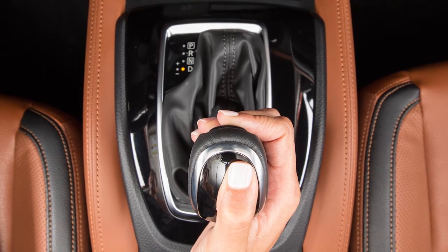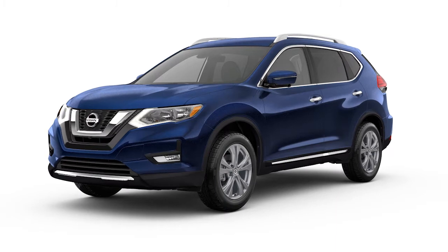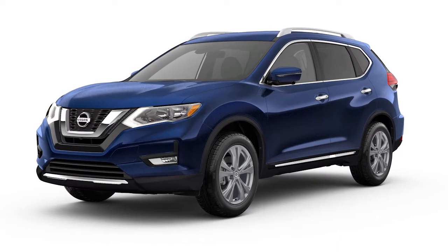Also, the hybrid system includes air vents for the lithium-ion battery located on the right-hand side of the cargo area. If the vents are covered, hybrid system performance may suffer due to the high voltage battery overheating.